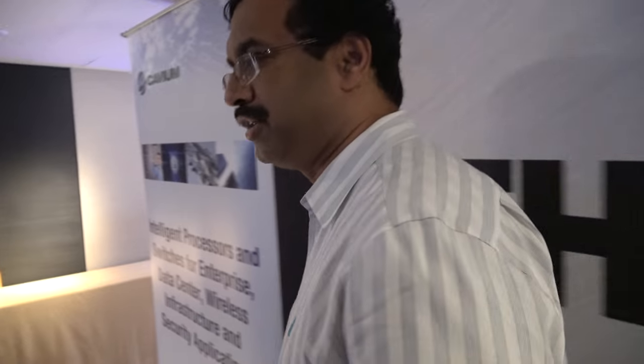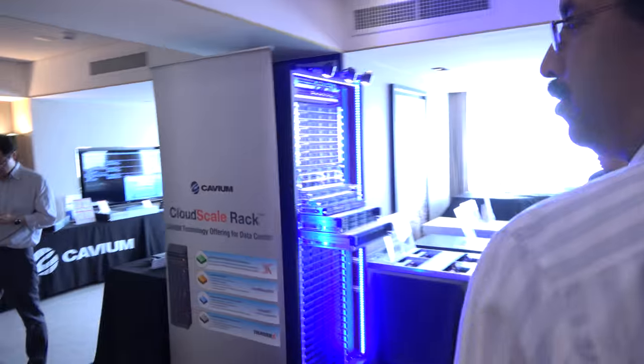Thunder X1 has a lot of market traction today. We have well over 20 different ODM platforms — 1U, 2U rack mount, blade, and density-optimized platforms based on Thunder X1 — developed by leading ODMs and OEMs. The adoption has been real deployment, not just testing.